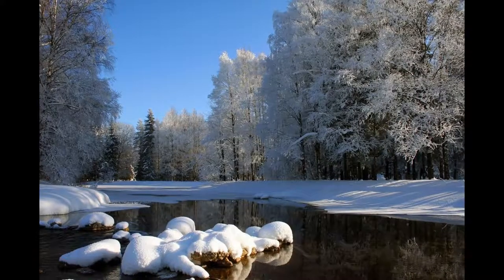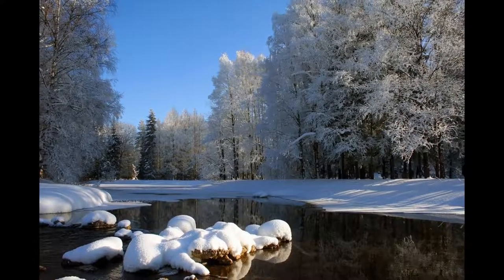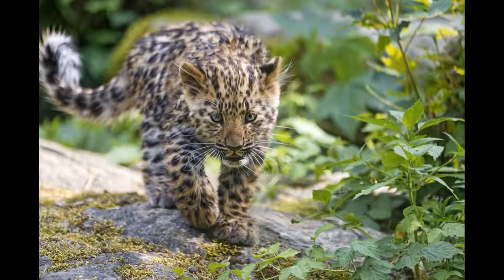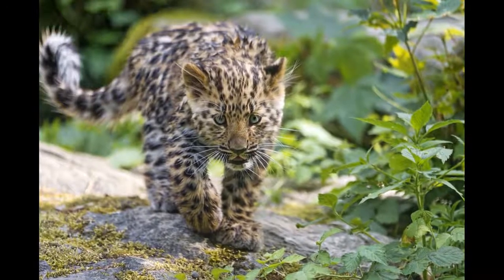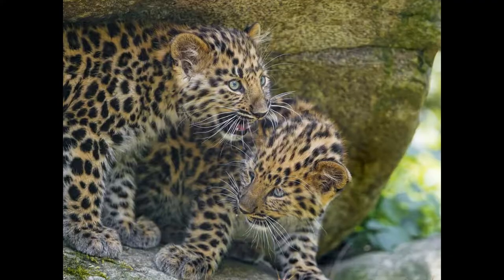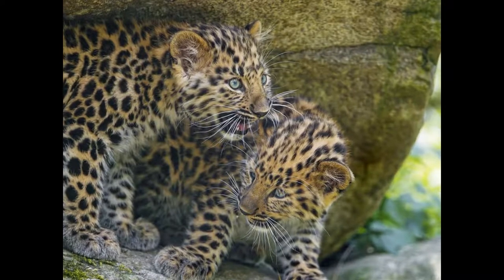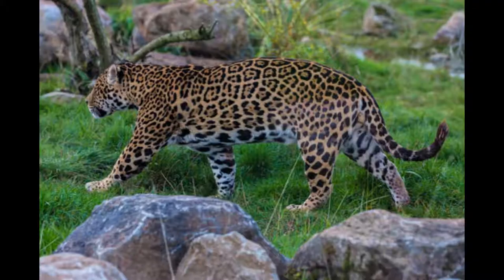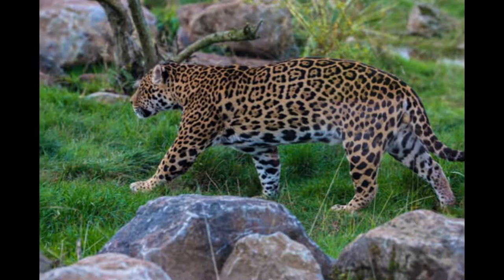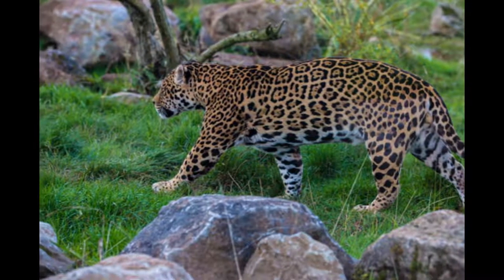Each leopard holds a territory of 19 to 120 square kilometers and is extremely solitary. The exception, of course, is mating and raising cubs. Litters are small, consisting of just two individuals on average. Cubs stay with their mothers for two years, learning how to fend for themselves. In the wild, the amur lifespan is 10 to 15 years, but has been known to live up to 21 years in captivity.